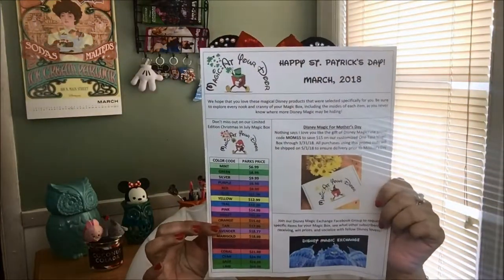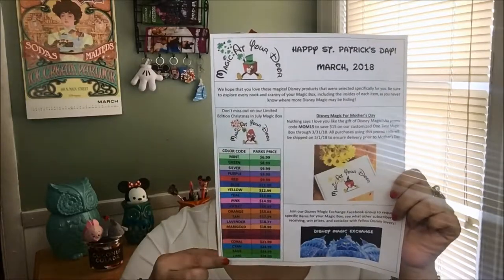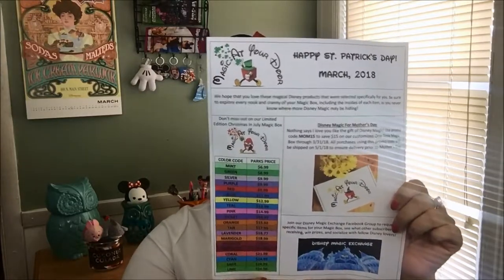Here we go! As always, you'll get a paper that gives you the color coding with the prices. They usually give you a little paragraph saying 'we hope you love these magical Disney products,' and if there's any specials going on they put it in here too. They also have a Facebook group you can join. So let's see what's in here!